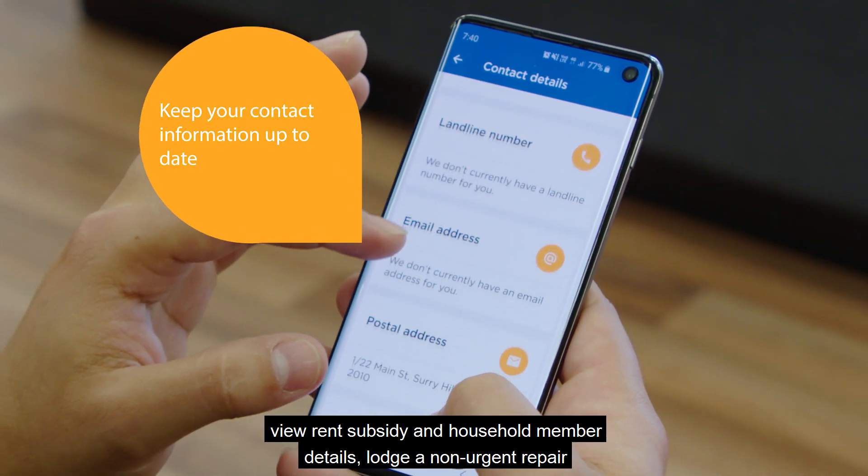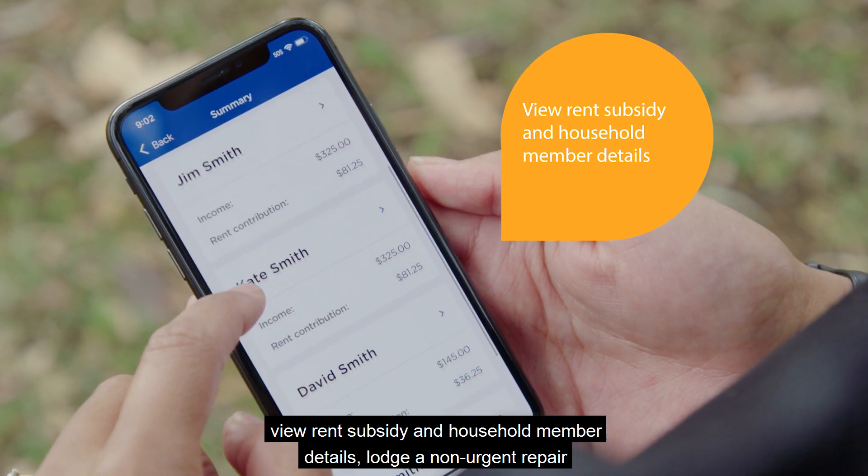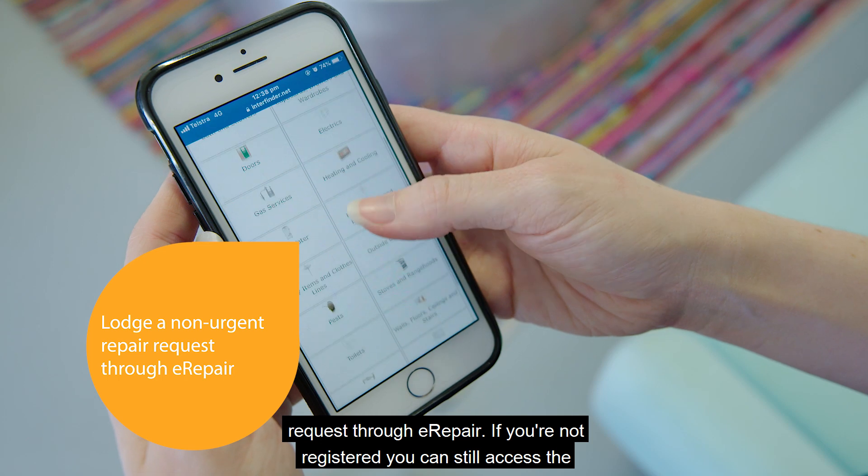Keep your contact information up to date, view rent subsidy and household member details, and lodge a non-urgent repair request through eRepair.